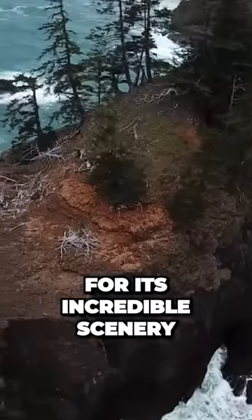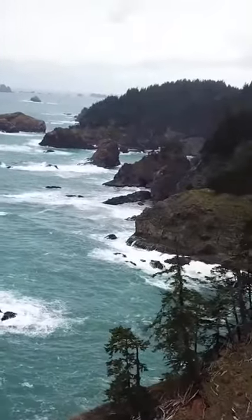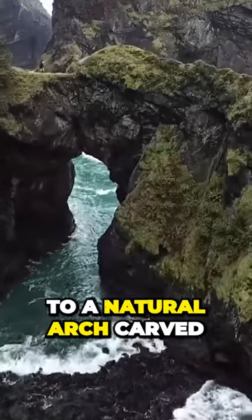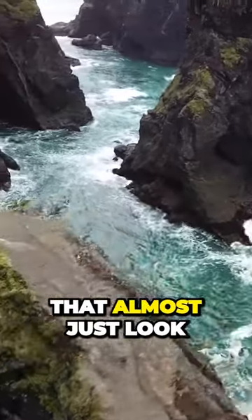The park is known for its incredible scenery — towering seaside cliffs, sea stacks, and arches. The most popular trail is the Arch Rock Trail, a half-mile round trip hike that leads to a natural arch carved into the cliffs by the sea.